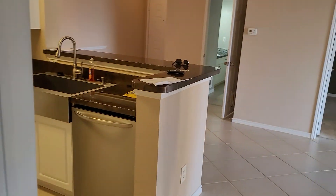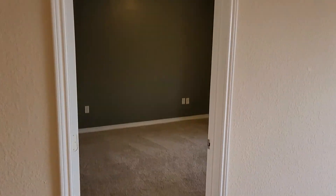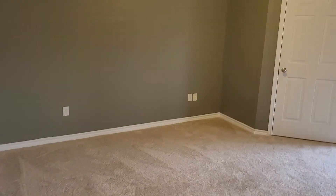Let's go check out the other bedroom. This is the green room — I don't know what color this is exactly.